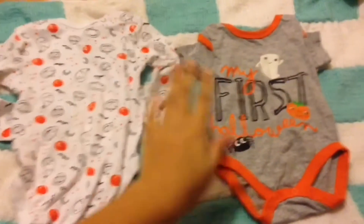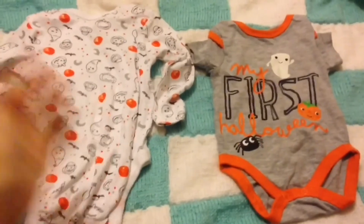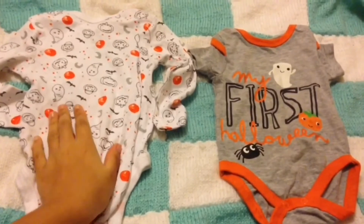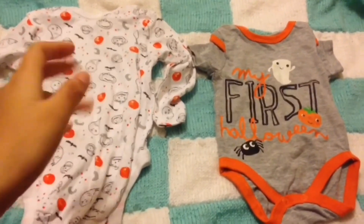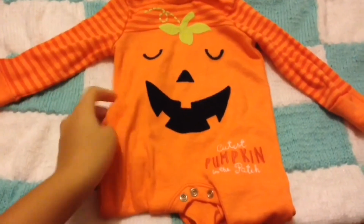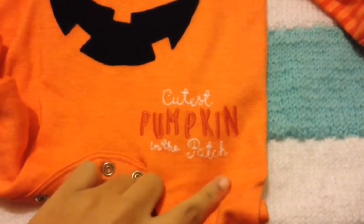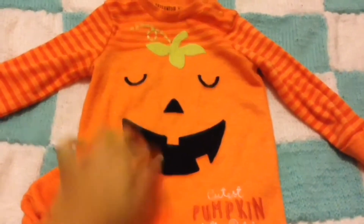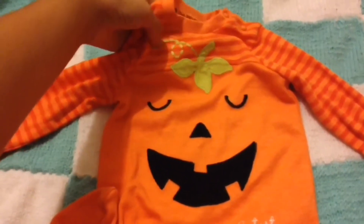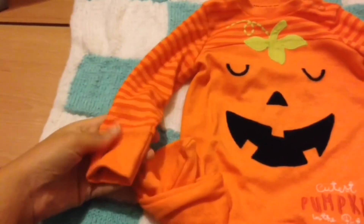These two outfits I showed in my last reborn shopping haul video, so if you want to see that, the link will be in the description below. I won't be trying these on him today. The next outfit is this little pumpkin sleep suit — it says 'Cutest Pumpkin in the Patch,' has a sleepy pumpkin face, a little leaf with a curly stem, and is orange with dark orange stripes.